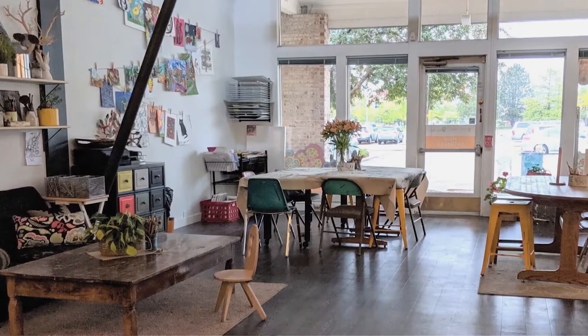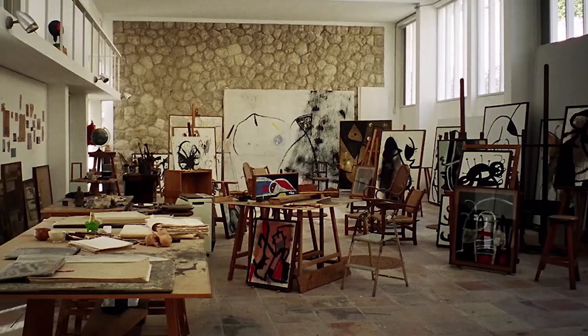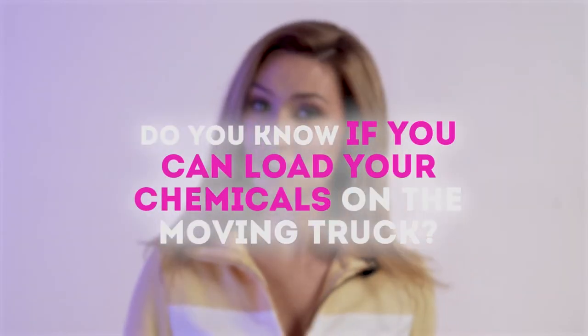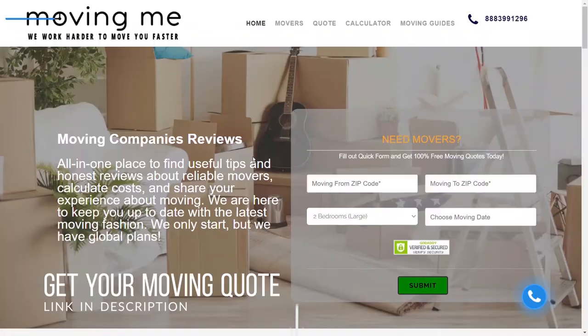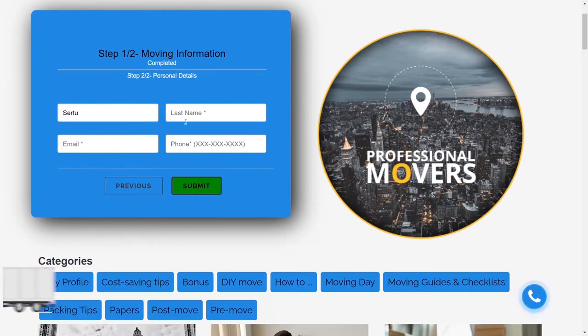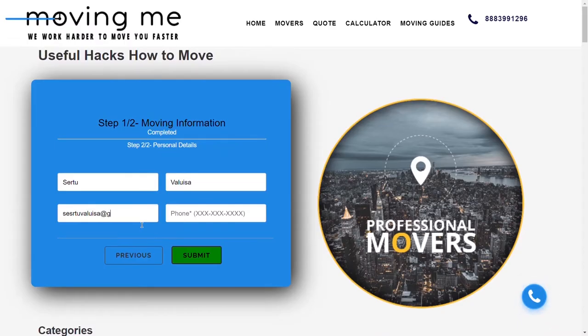Moving an art studio is a great challenge if you don't know basic tips and hacks, and even if you do, there is always something you'll find useful if you keep watching. Like, do you know if you can load your chemicals on the moving truck? Keep watching and you'll find out! Issues like this and many more are discussed at Moving Me, a company that can find an easy solution for any kind of move.